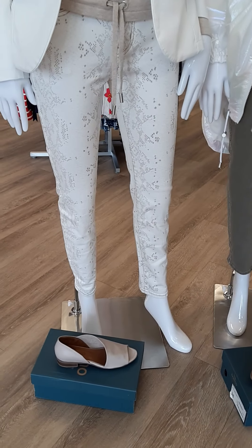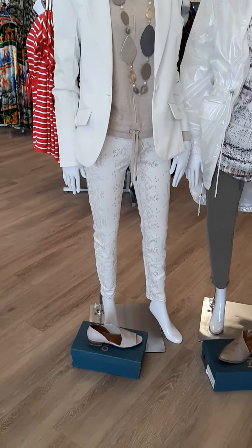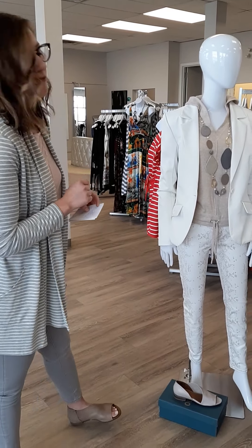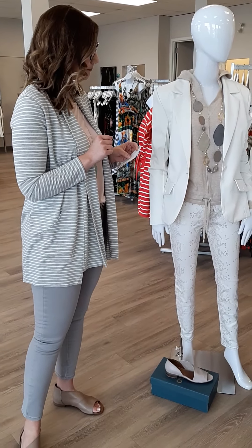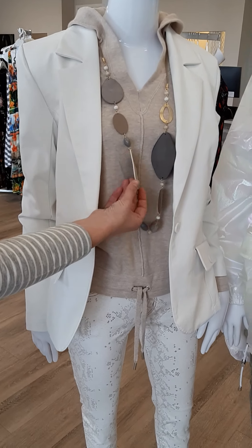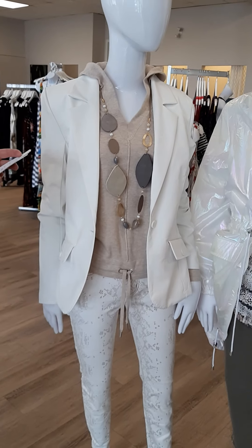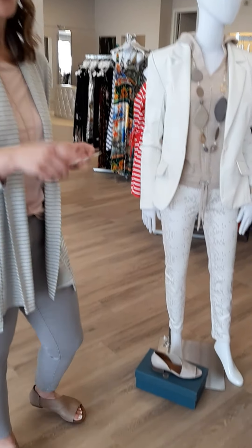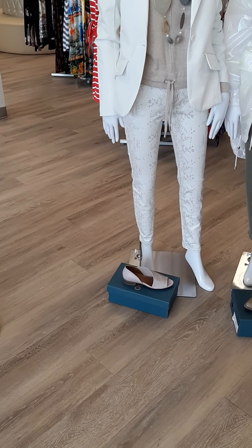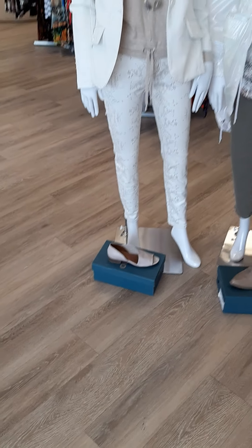The pant is nice and very stretchy — it's that snakeskin pant with great colors that pick up the outfit, sizes 4 through 16 at $115. We also have a beautiful Canadian necklace with gold elements, leather, and beads at $67. Oh, and the shoe — this Bueno shoe is $145, a really nice neutral color, sizes 36 to 41.